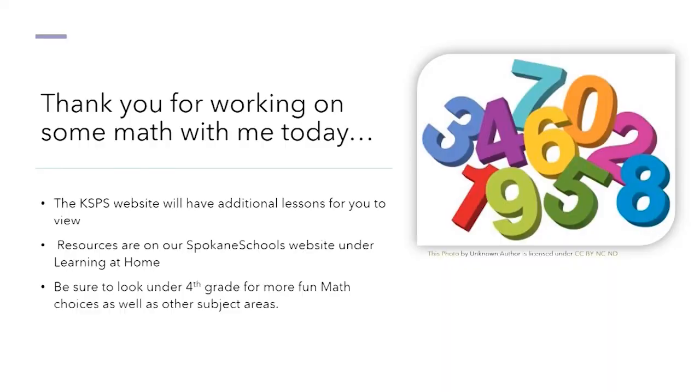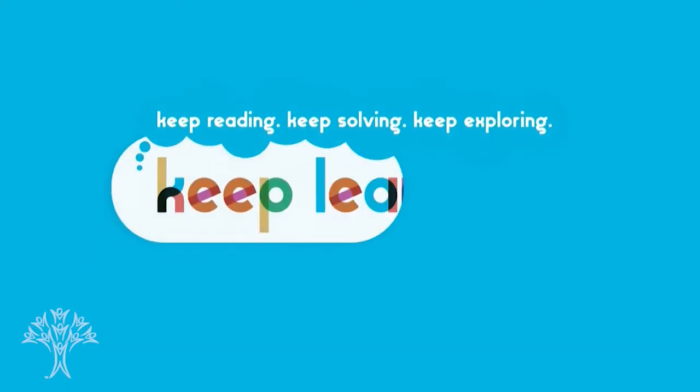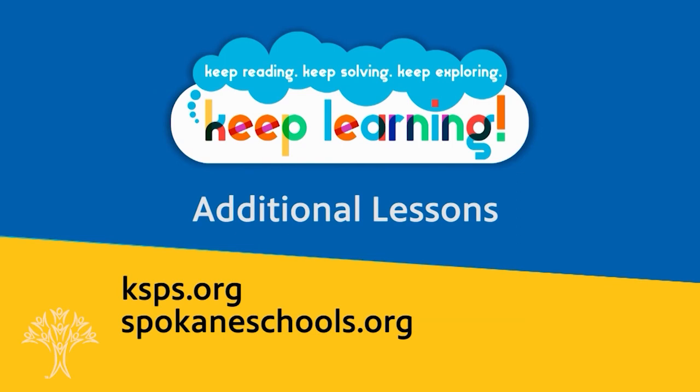Thank you for working on some math with me today. If you're looking for additional things to do in math, the KSPS website will have additional lessons for you to view. There are also resources on our Spokane Schools website under Learning at Home — look under fourth grade for more fun math choices as well as other subject areas. I have one last math challenge for you as we end today's lesson: how many ways could you use to figure out how many towels there are on the rack? I'll see you soon. Bye-bye.